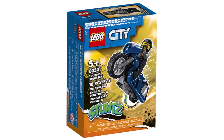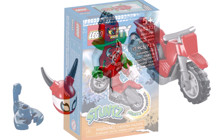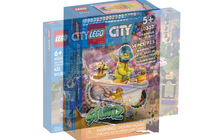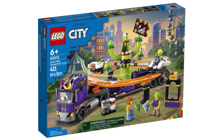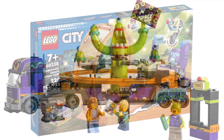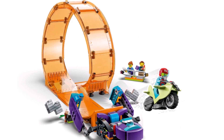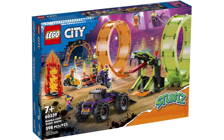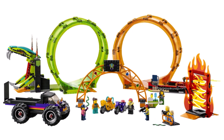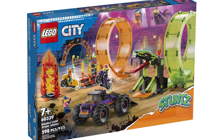LEGO City Stunts is continuing with a brand new wave. We have three new stunt bikes with exclusive minifigures at the usual $8 or £7 each, including some great minifigure designs — especially that guy in the bath, which I'm sure will be very popular. Then 60313 The Space Ride Amusement Truck with 433 pieces at an unknown price as it's a retailer exclusive. And 60338 The Smashing Chimpanzee Stunt Loop with 226 pieces, three minifigures for $70. Then 60339 The Double Loop Stunt Arena with 598 pieces and seven minifigures priced at $150, due to it being mostly massive track pieces.